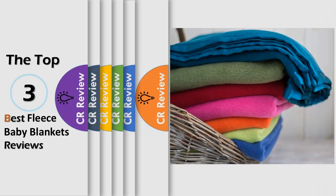Hello viewers, we have brought to you the Top 3 Best Fleece Baby Blankets Review powered by The CR Review.